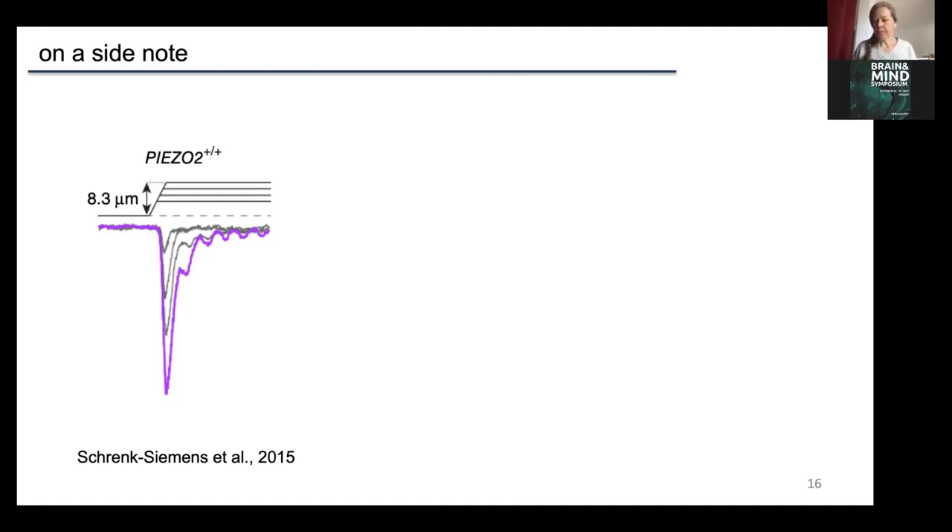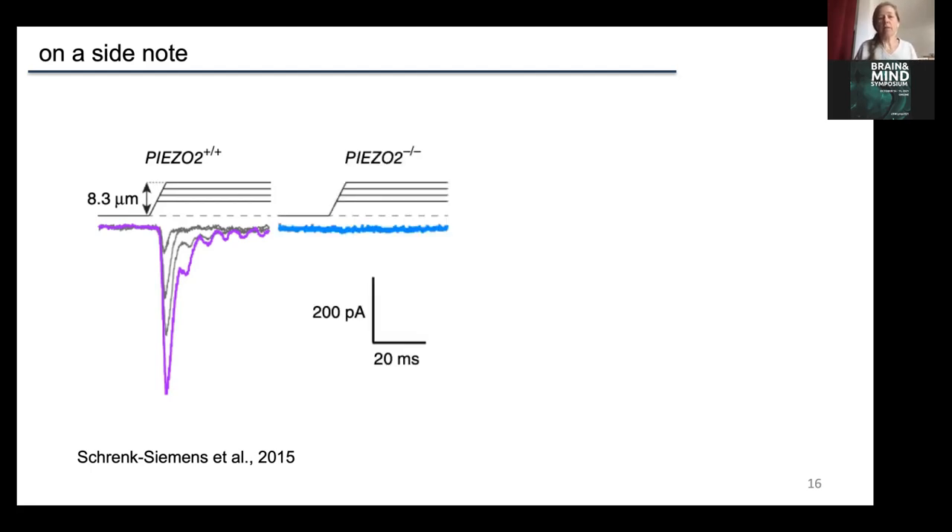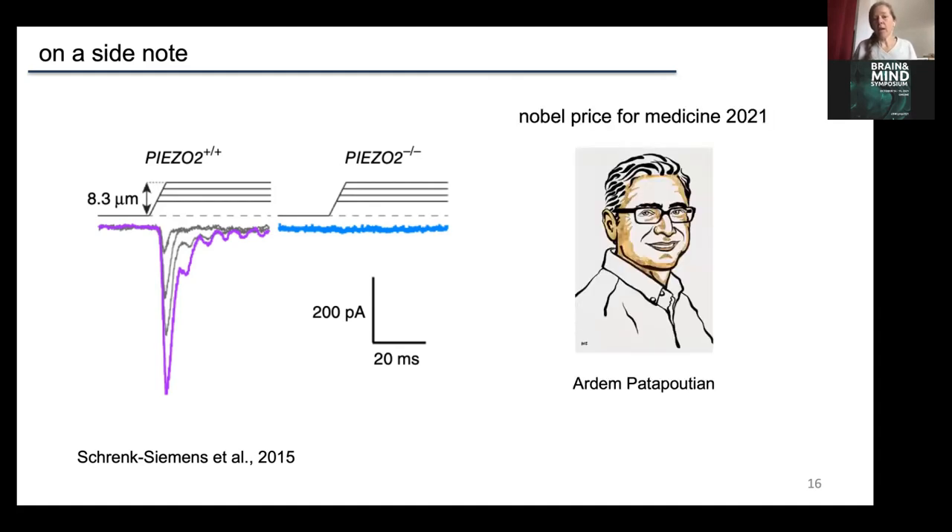We generated a stem cell line where we knocked out piezo2 and looked at what happens without piezo2 in the differentiated mechanoreceptors. We could see that in the absence of piezo2, the mechanical currents are gone. This was a nice coincidence — we showed this in our in vitro model system at almost exactly the same time as Adam Patapoutian showed it in the mouse. As you know, this year's Nobel Prize went not only to David Julius for finding TRPV1, but also to Adam Patapoutian for finding piezo2.